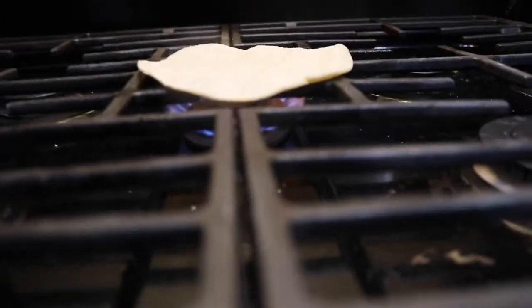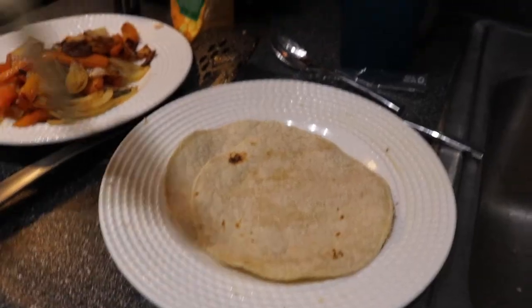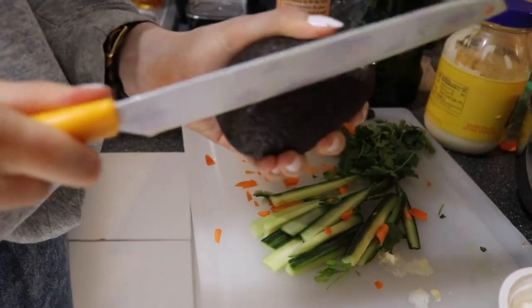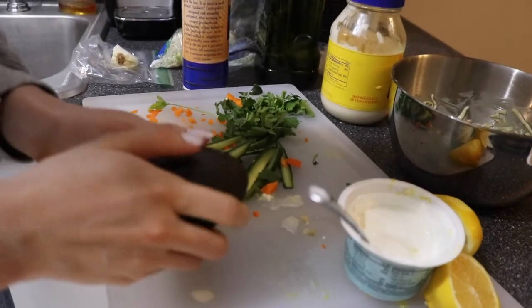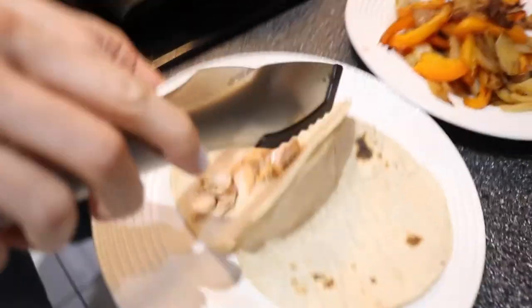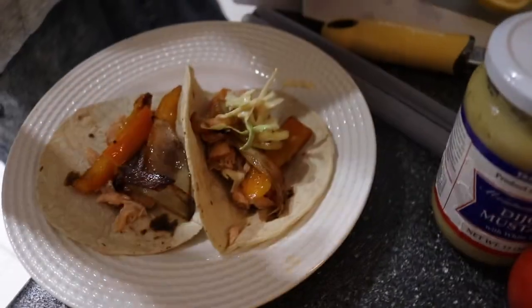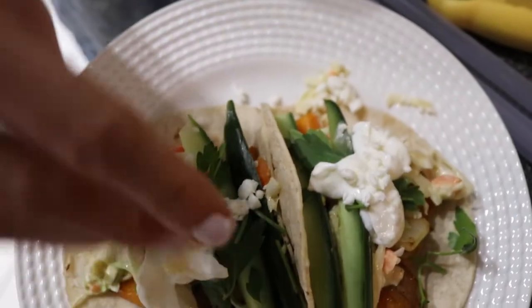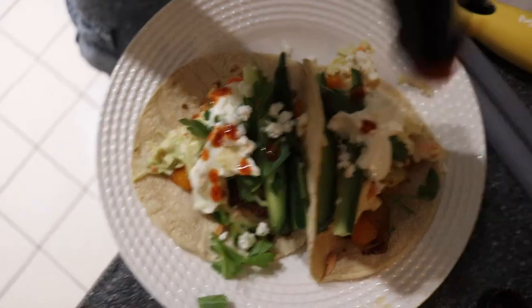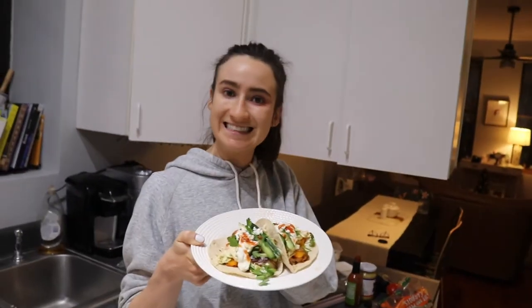Heat corn tortillas directly over a very low burner flame — about 15 seconds per side, repeat as you like. This makes about eight tacos. Assemble: salmon first, then peppers and onions, cabbage slaw, cucumber, parsley, cream sauce, a pinch of feta, and hot sauce if you like. Took about 40 minutes — eight tacos at 250 calories each.